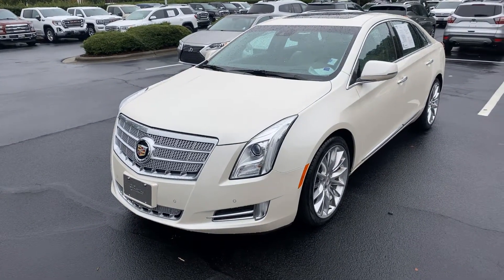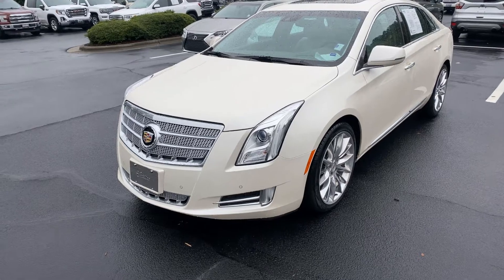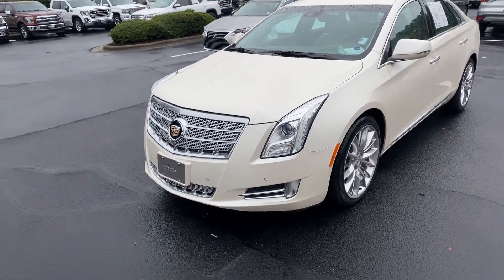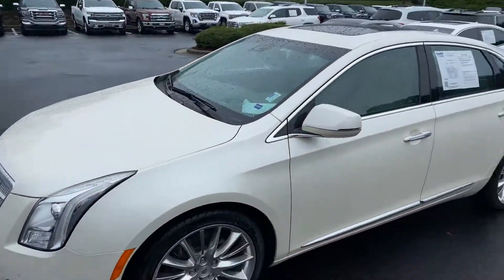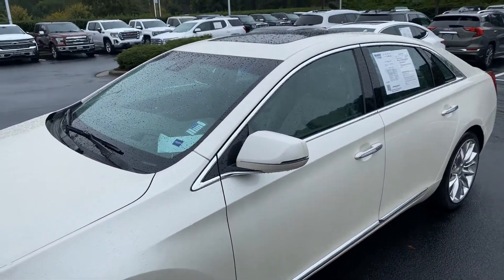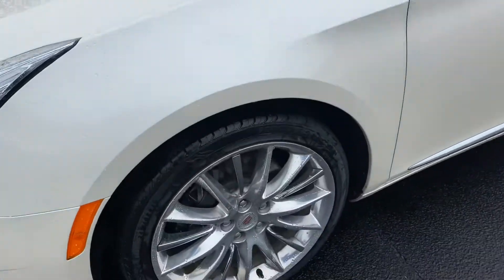Good morning, Wanda. Thank you for your inquiry on this 2013 XTS Platinum. It's a little rainy here this morning, so I do apologize that it's not standing as tall as it could be, but it's a little gloomy this morning here.